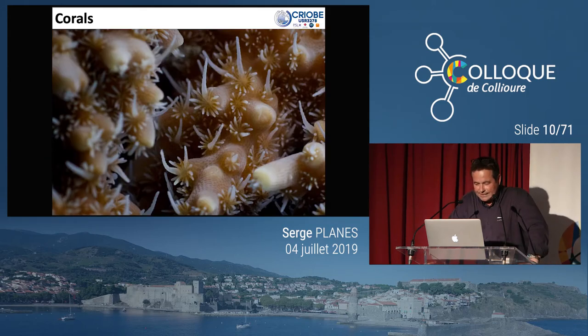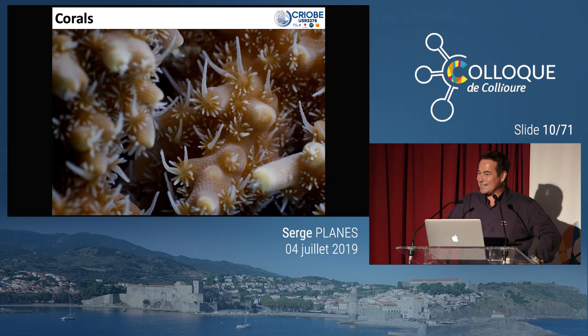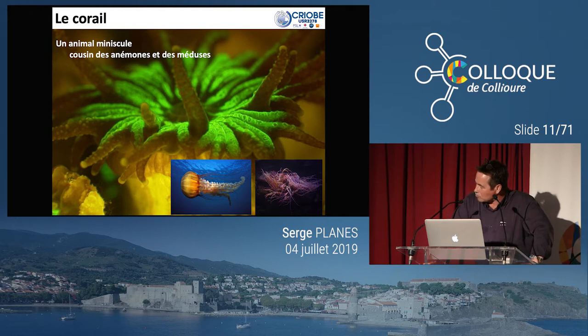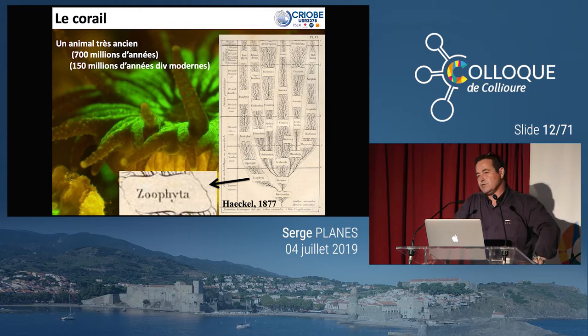Pour revenir au corail : c'est un organisme animal, ce n'est pas une fleur ni une plante. Vous avez ici un détail du polype en microscopie — cet animal est relativement petit, c'est un cousin des anémones et des méduses. Certains coraux peuvent provoquer de petites brûlures sur les parties les plus fines de la peau. C'est un animal très ancien : les premiers coraux dans leur structure proche des structures actuelles remontent à environ 700 millions d'années, et les structures modernes des récifs coralliens à 150 millions d'années.